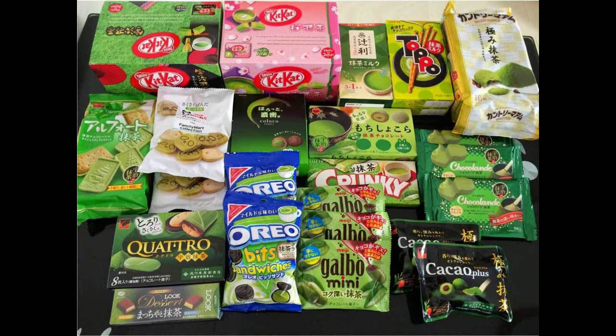Let's take a look at some of the products that use matcha as their flavor. In the stores and in the market, you can see a lot of snacks use matcha flavors everywhere.